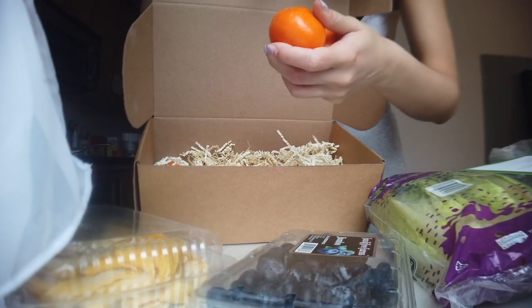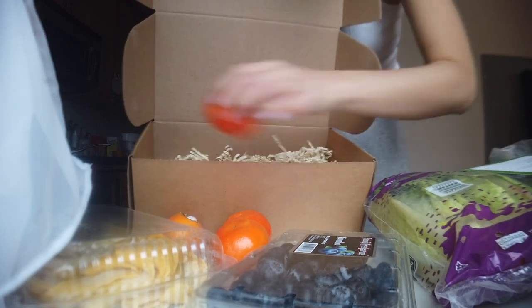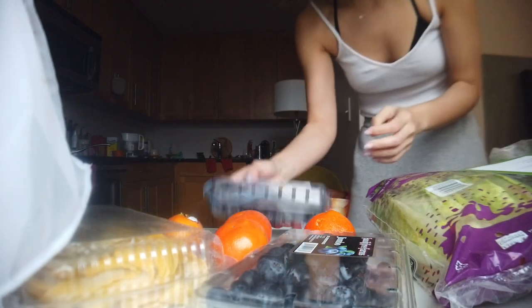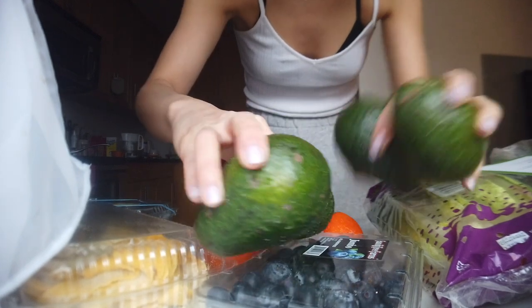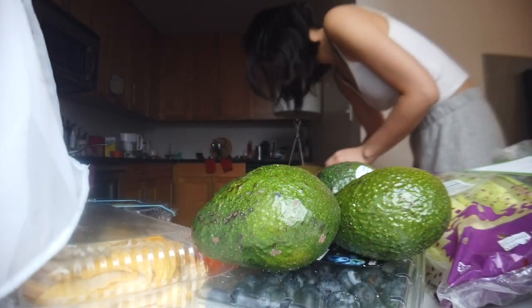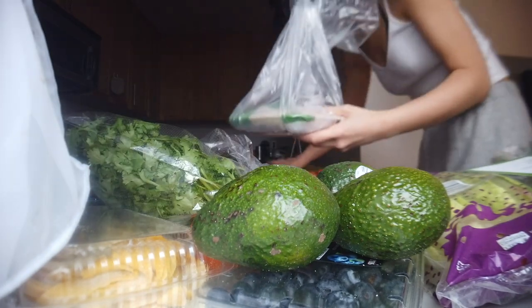Oh, they sent me clementines for free! This is cute. Blueberries. And I got some rock hard avocados.